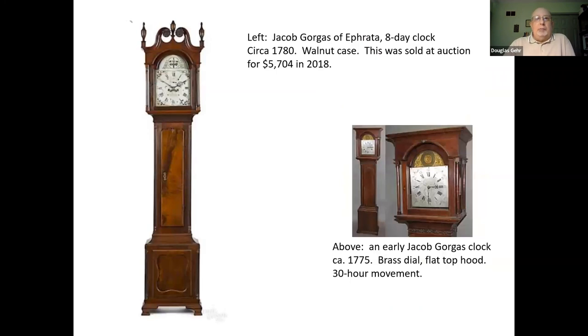These are two other clocks made by Jacob Gorgas. The one on the left was made about 1780 out of walnut wood — still an extremely attractive piece of furniture and machinery. The one on the right is a flat top case, a 30-hour clock from about 1775 or thereabouts, but it just shows the diversity of Jacob Gorgas and the clocks that he made.